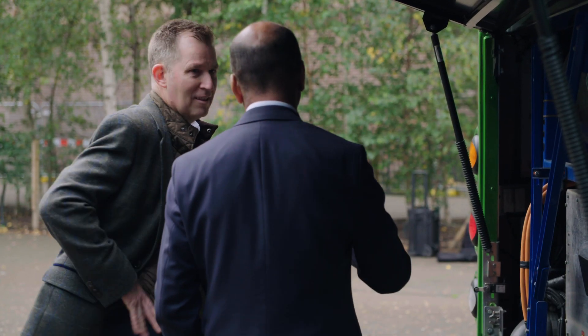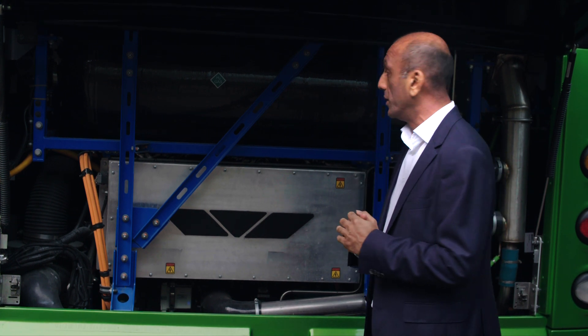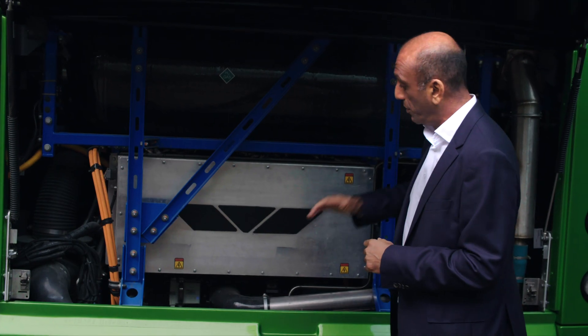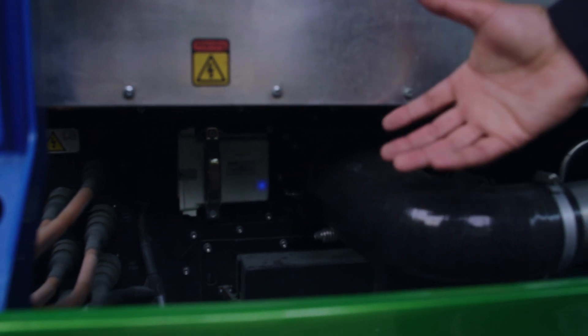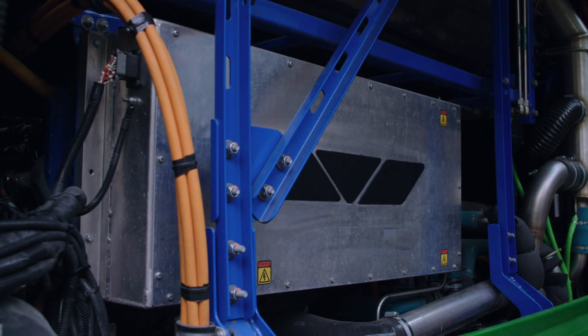The difference between a hydrogen fuel cell bus and a battery EV bus is this tank stores hydrogen. The hydrogen is converted by a fuel cell underneath here into electricity, and that electricity runs and drives the motor on this bus.